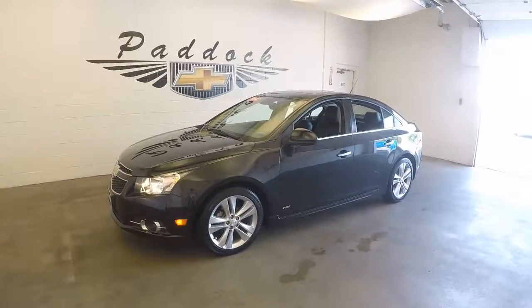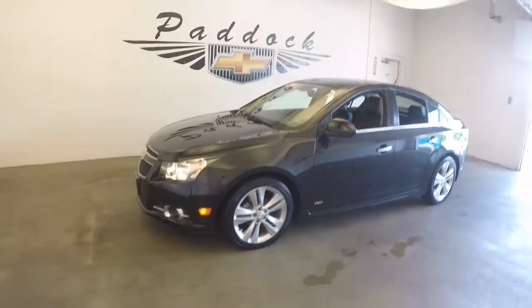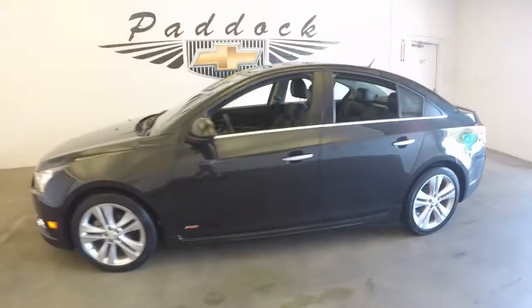2014 Chevy Cruze RS, stock number 61908A. We have a 2014 Chevy Cruze RS, fully loaded.